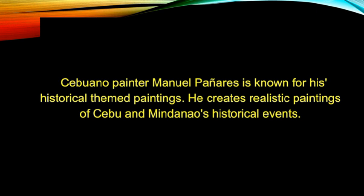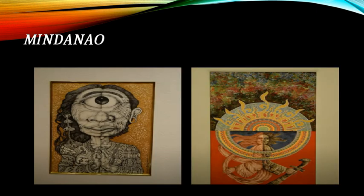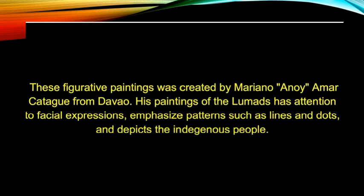Cebuano painter Manuel Paniaris is known for his historical-themed paintings, creating realistic paintings of Cebu and Mindanao's historical events. A figurative painting was created by Mariano 'Anoy' Amar Katig from Davao. His painting of the Lumads features attention to facial expressions, emphasized patterns such as lines and dots, and depicts the indigenous people.